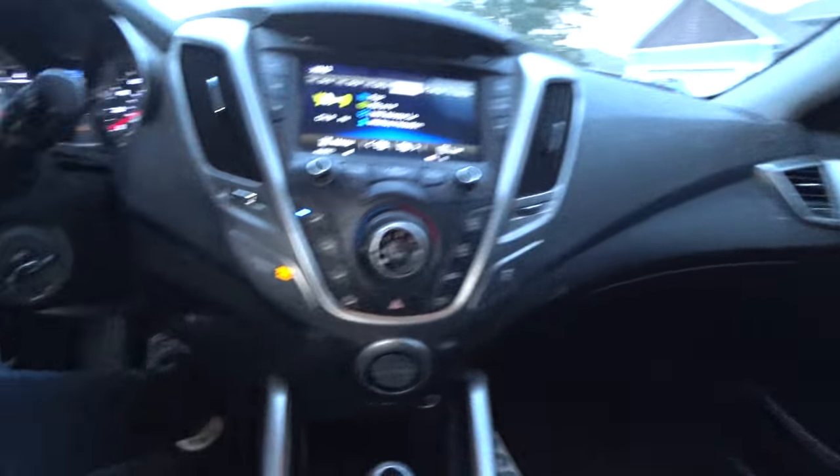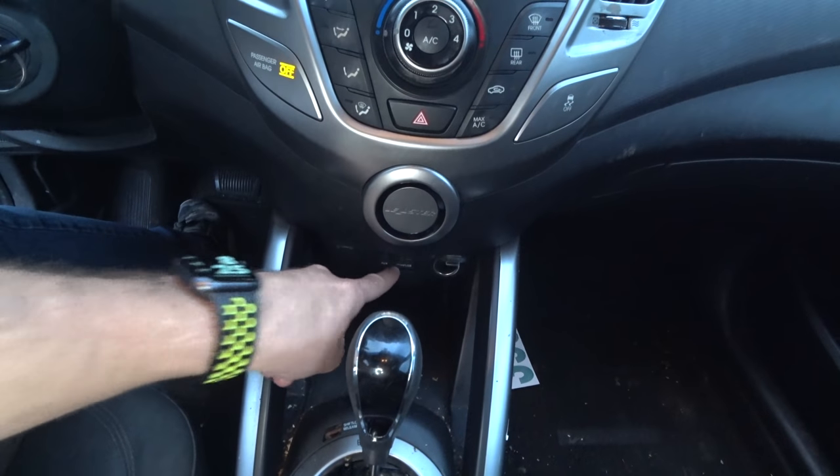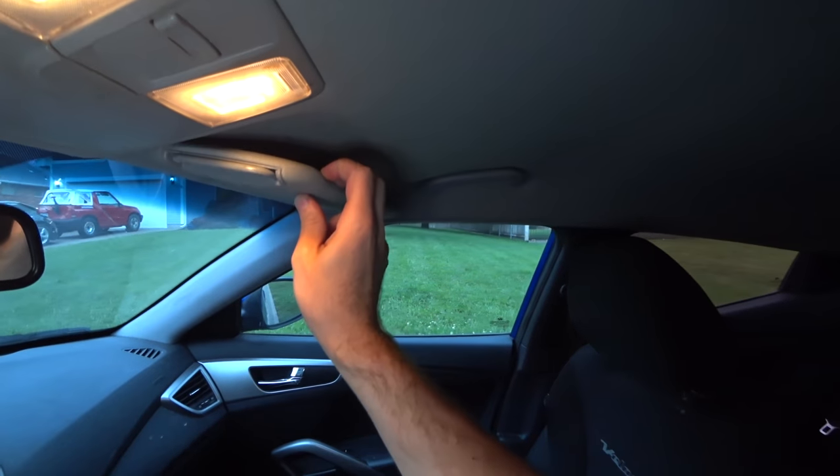There's this big Veloster logo — kind of an odd feature. Aux in, USB in. What do we got in the console? Some jewelry. Mirrors with lights on the visor. Cruise control, ABS traction control, Bluetooth. It's got some things in it — basically standard things at this point, but they exist. There's airbags basically all the way around you.